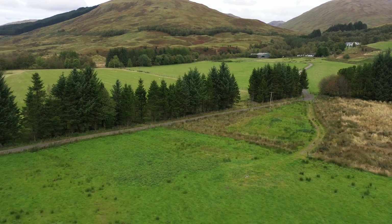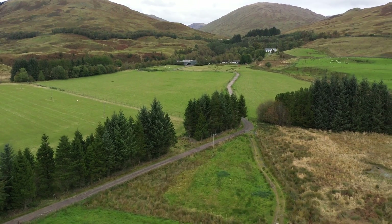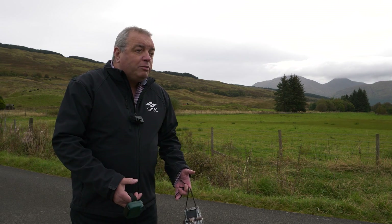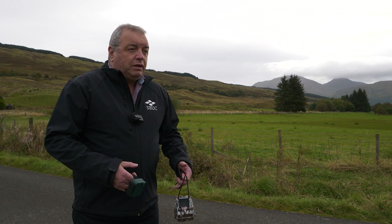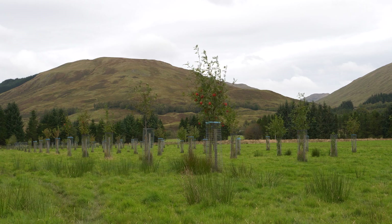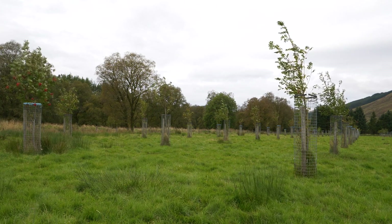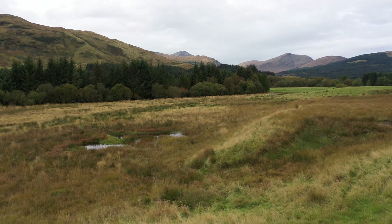Rewilding covers a wide range of different habitats and scales, so any farmer or crofter should be able to look at their own farm or croft and see some part where they can either put in water margins, fence off water margins, put in small areas of trees as part of a new shelter belt, integrate trees into the landscape, or even just put in an area of wetland. We have a number of what they call wader scrapes on the farm that we introduced over the last ten years.